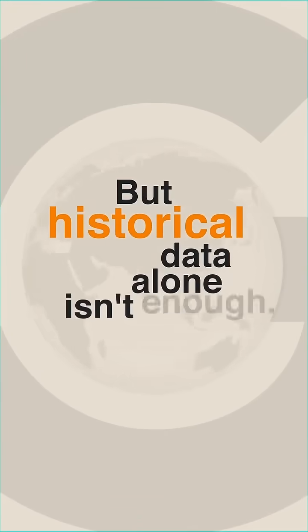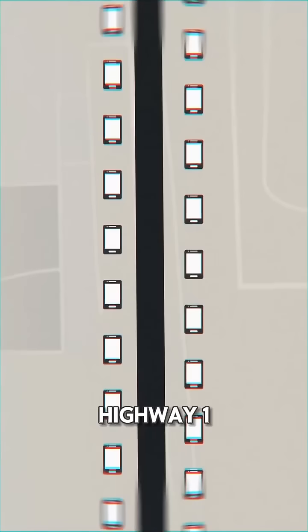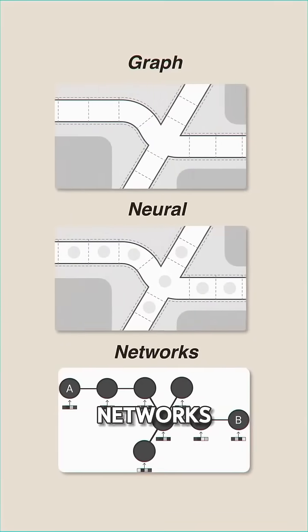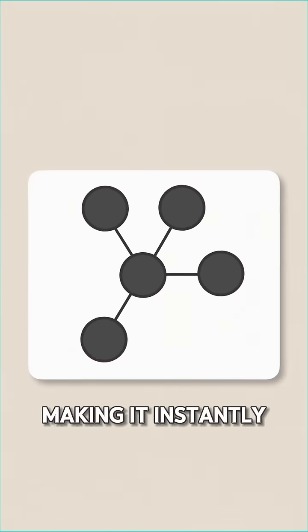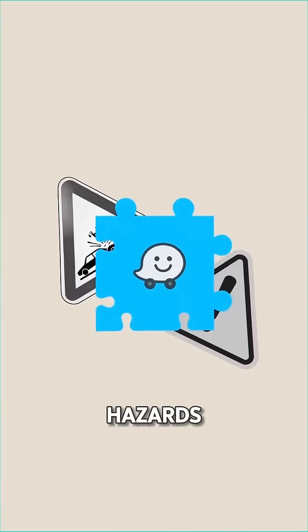But historical data alone isn't enough — live data is equally important. So when thousands of phones on Highway 101 start crawling at 10 miles per hour, Google processes this through Graph Neural Networks, an AI designed to understand how connected things affect each other, making it instantly know traffic is building. The final piece comes from Waze users reporting accidents and hazards.